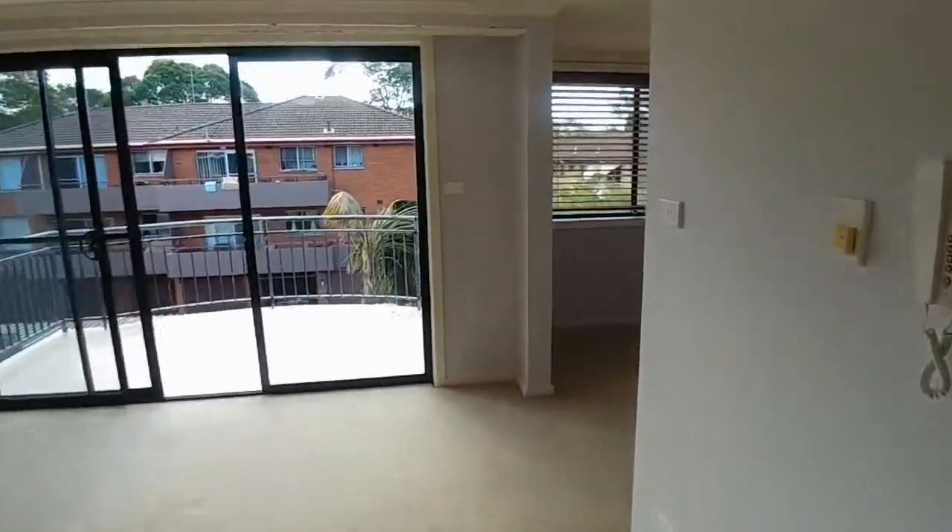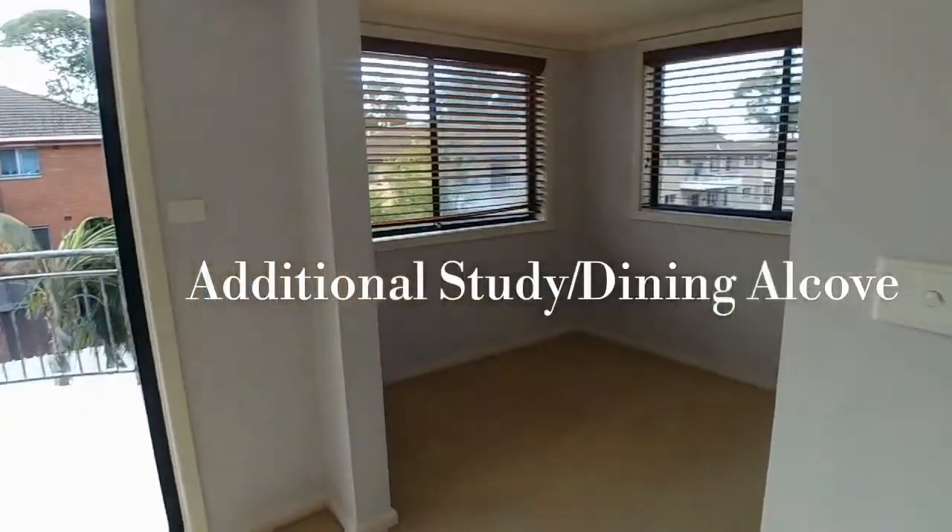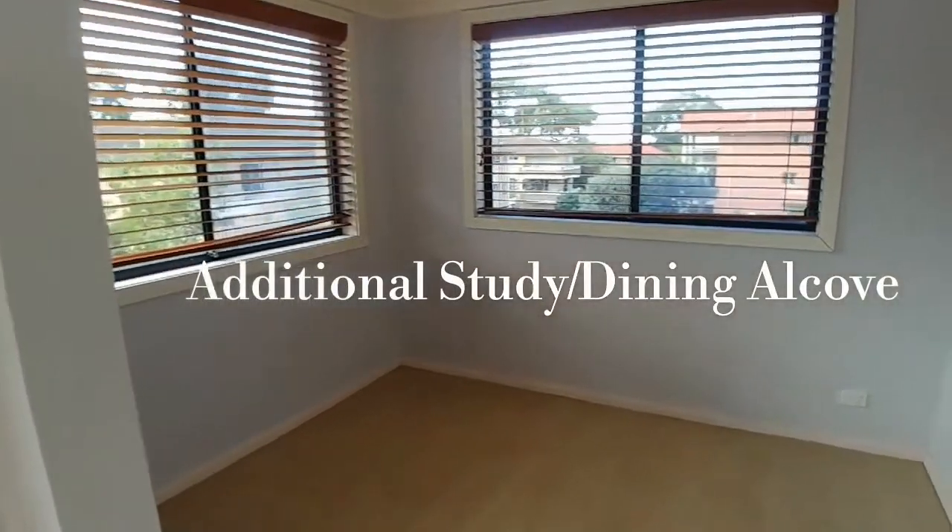We've come across this additional study or dining alcove — a really handy feature to have, especially if you're entertaining a lot.